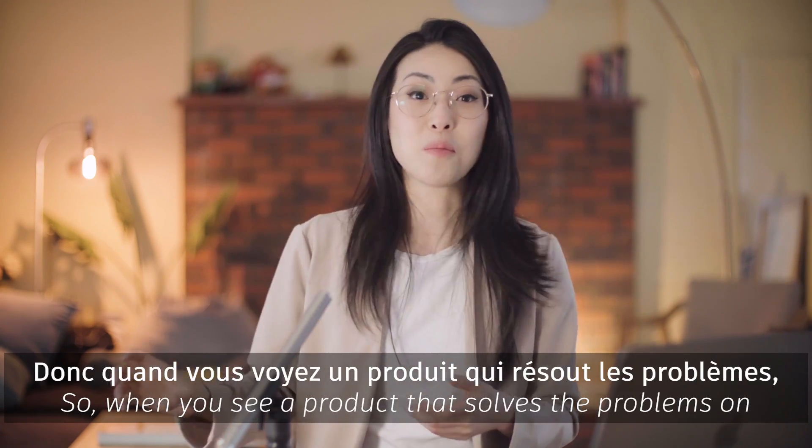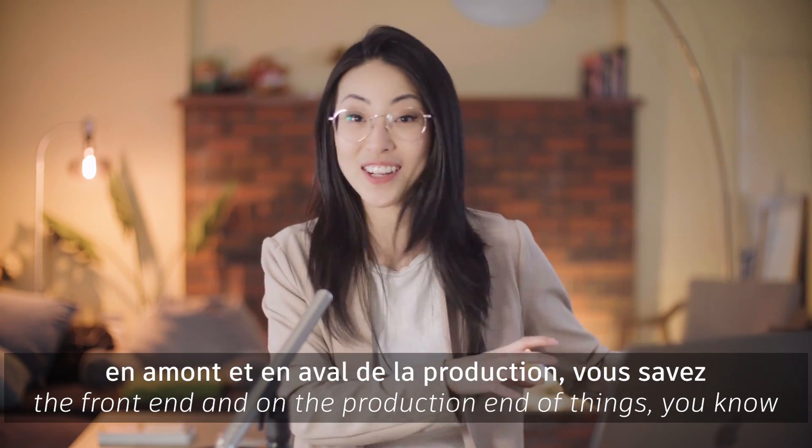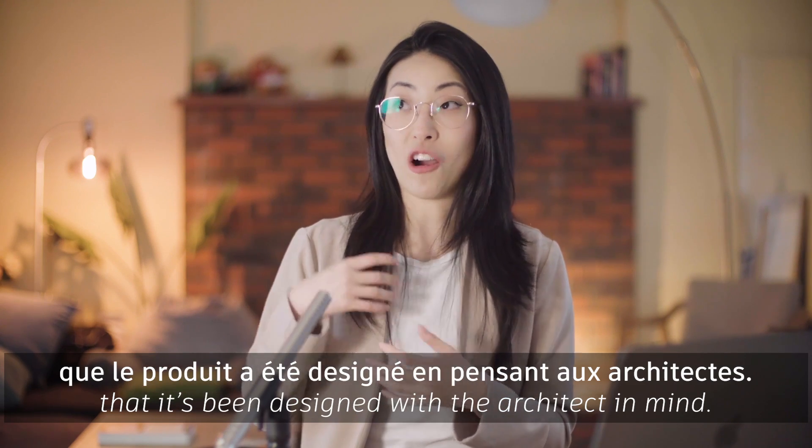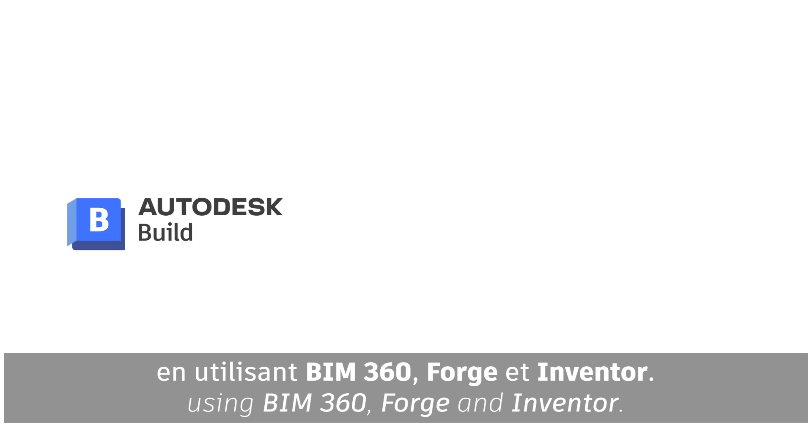So when you see a product that solves the problems on the front end and on the production end of things, you know that it's been designed with the architect in mind. This product was designed using BIM 360, Forge, and Inventor.